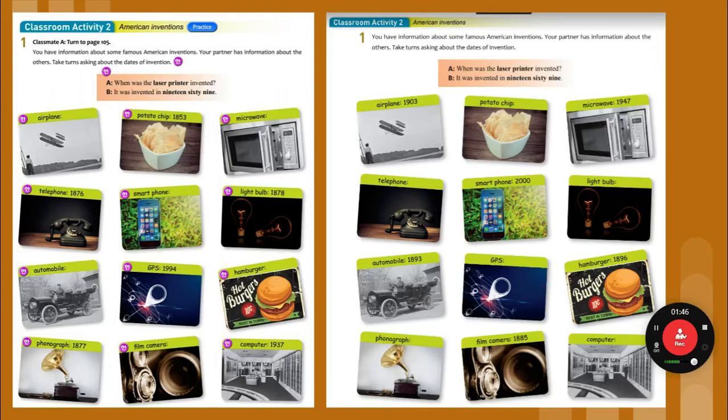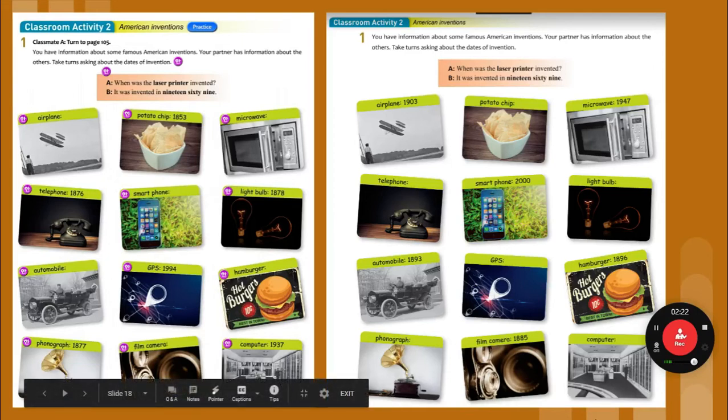It was invented in 1876. When was the smartphone invented? It was invented in 2000. Now this is the exception — when you have 2000 or 3000 or 1000, you just say the full number. Let's do this one more time: when was the smartphone invented? It was invented in 2000.